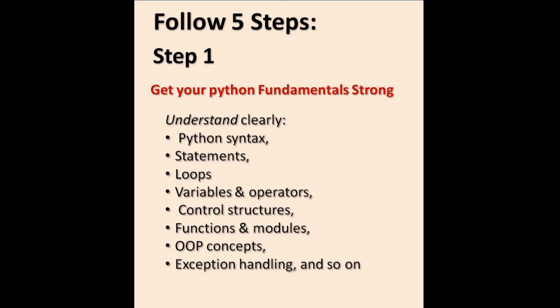Step 1: Get your Python fundamentals strong, covering Python syntax, statements, loops, variables and operators, control structures, functions and modules, OOP concepts, exception handling, and so on.